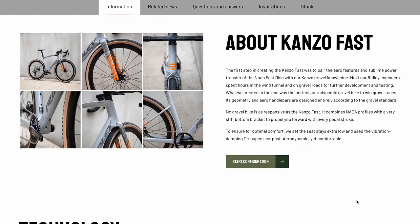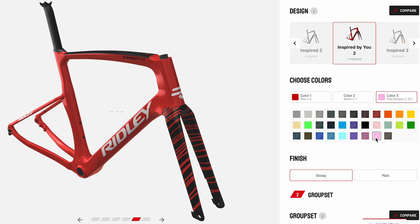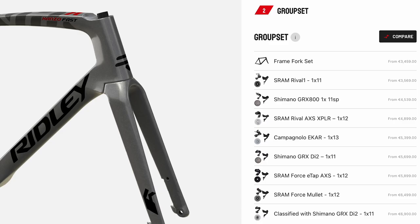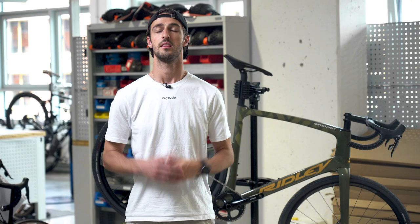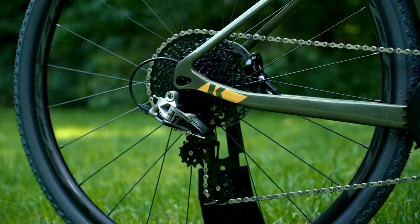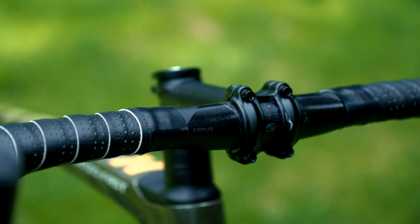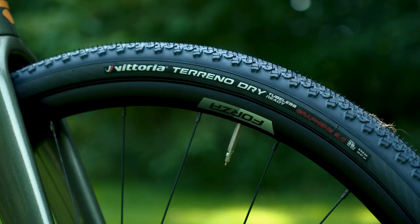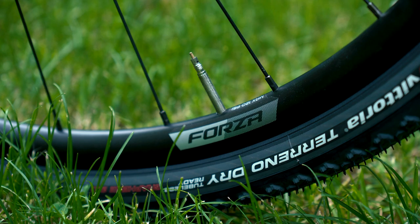Which brings us to my favorite aspect — Ridley's configuration feature. Not only can you fully customize the color of your bike, but you can choose between a range of groupsets, wheelsets, cockpit setups, saddles, and more. The model we have here is the entry-level setup and comes with a mechanical SRAM Rival 1x11 groupset — which I'm not a fan of — a Ritchey Butano handlebar, which is okay, and Vittoria Terreno Dry tires fitted on Ridley's in-house Forza alloy wheelset, which is decent.